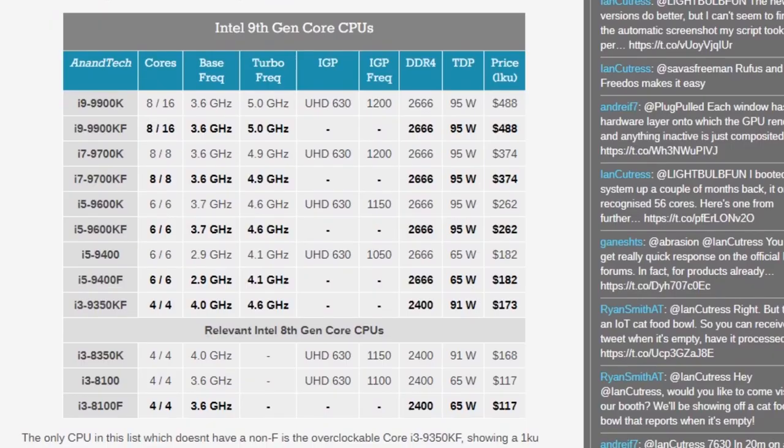Among the list we have here, starting from the top of the line, we have the i9-9900K and its F counterpart. Moving on, we have the i9-9700KF replacing the K counterpart, the 9600KF replacing its counterpart, and surprisingly the 9400F, 9300F, and 9350KF also have F counterparts.